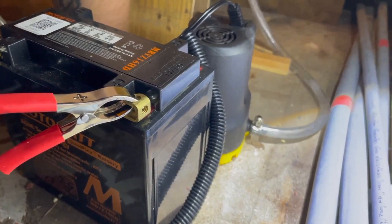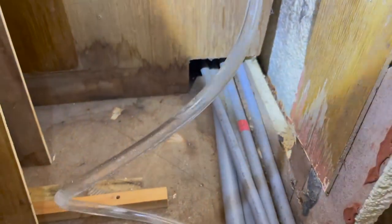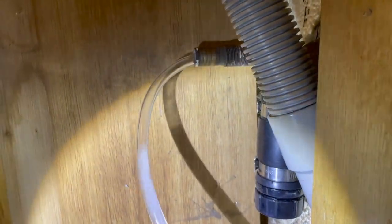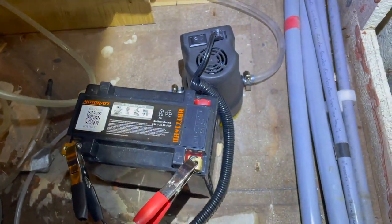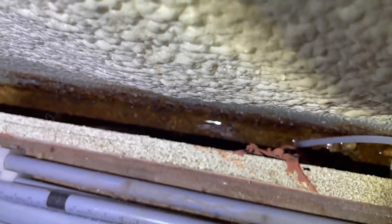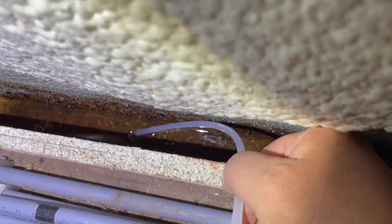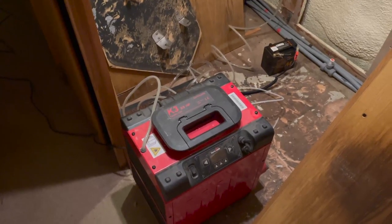Andrew has rigged up a pump to a battery so that we can suck up most of the water from under the floorboards and send it out of the boat. When the pump has done most of the work, we set up a huge dehumidifier that Andrew lent us so that we can dry out the bilge completely.